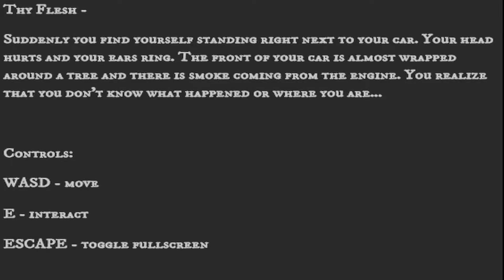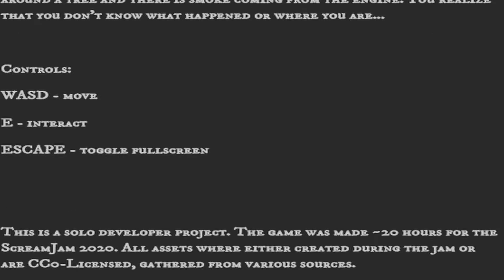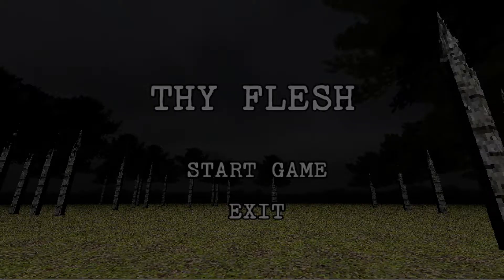Suddenly you find yourself standing right next to your car. Your head hurts and your ears ring. The front of your car is almost wrapped around a tree and there's smoke coming from the engine. You realize that you don't know what happened or where you are. This is a solo developer project made in roughly 20 hours for the Scream Jam 2020. All assets were either created during the jam or are CC0 licensed, gathered from various sources. So it's one of those in-the-middle-of-the-road horror games that we aren't too sure on.